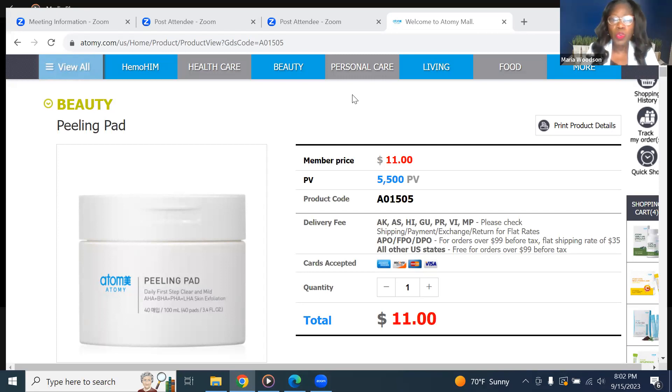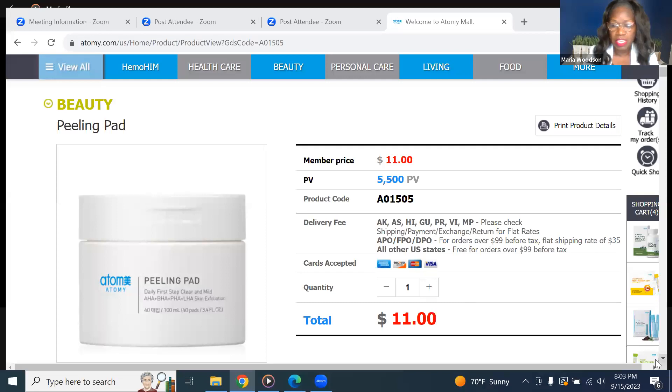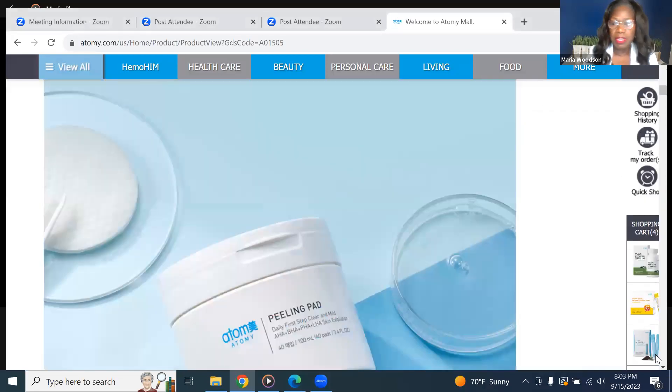Today we're going to look at several of the beautiful products that Atomy has. First off, we're going to be looking at a new item to the U.S. mall — that is the Atomy peeling pad. I have it up on the screen right now and it's only $11.